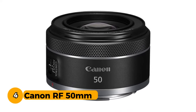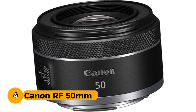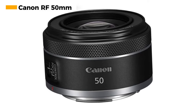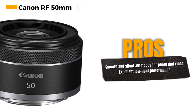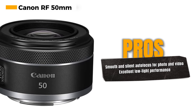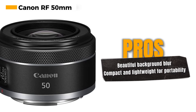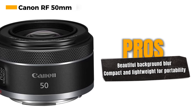Number 4: Canon RF 50mm. The Canon RF 50mm f/1.8 STM lens is an excellent addition to the EOS R system, providing photographers with a versatile and affordable fixed focal length lens. One of the standout features of this lens is the stepping motor gear-type STM, which offers smooth and quiet continuous autofocus during both video recording and photo shooting. This makes it a great choice for capturing both stills and videos without disturbing your subjects.